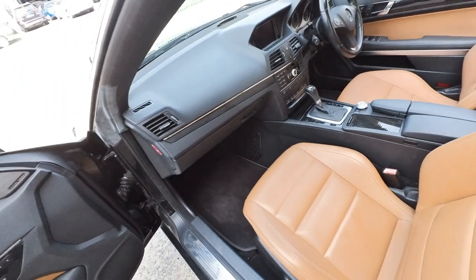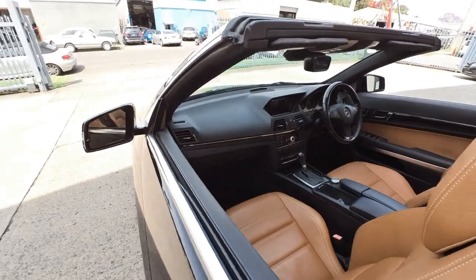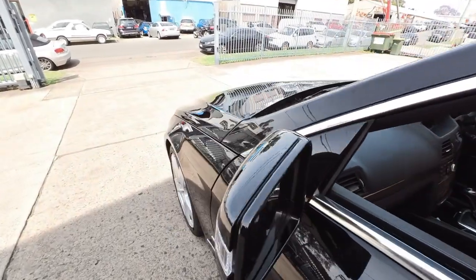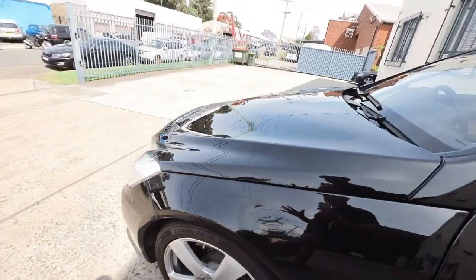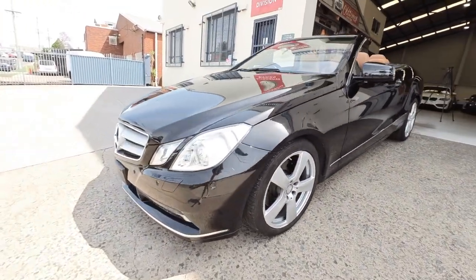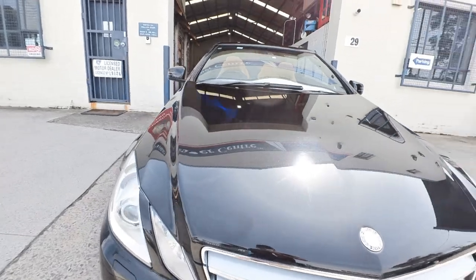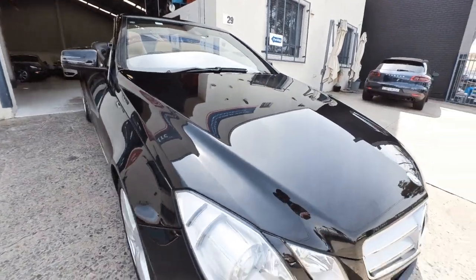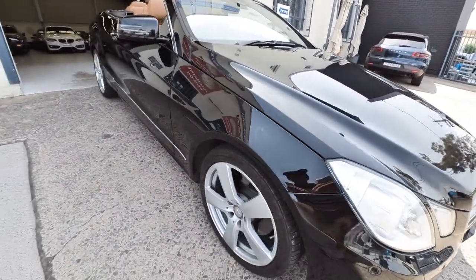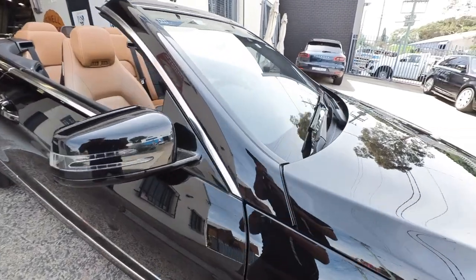You've got the heated seats as well and climate control air conditioning. Electrically adjustable steering wheel. Cruise control. The paint is beautiful — those 18-inch unmarked alloy wheels. The paint has been professionally buffed and cleaned. It's like glass.